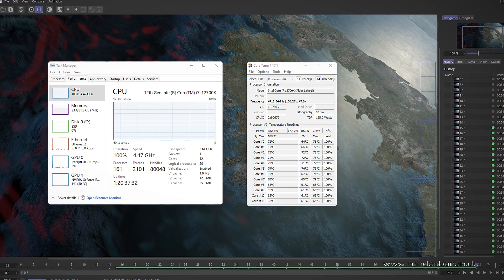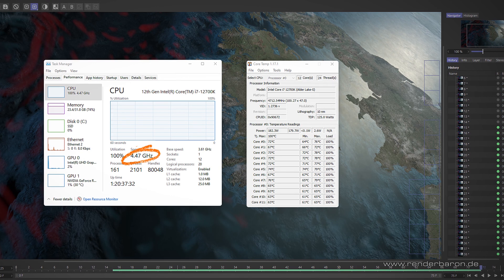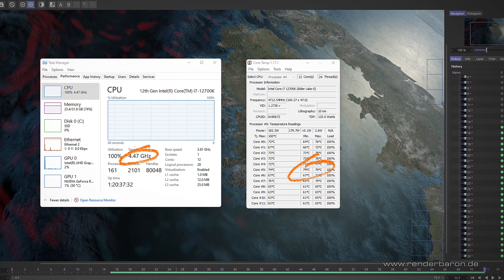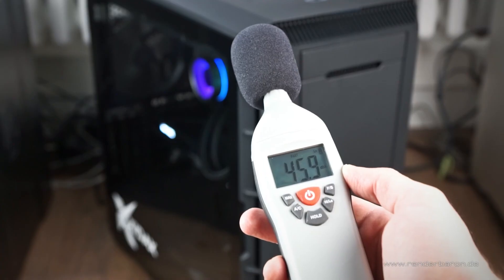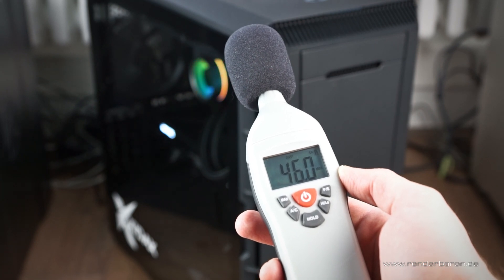The purchase price of the i7 is only 370 euros versus 2,500 euros for the Xeon CPU — a remarkable price-performance ratio and therefore ideal for newcomers in the creative field. During long CPU render processes with Maxon Cinema 4D, the CPU clock levels off at 4.47 GHz, but the temperature never rises above 80 degrees Celsius, thanks to the integrated liquid cooling system. Noise development is very moderate at around 46 decibels.